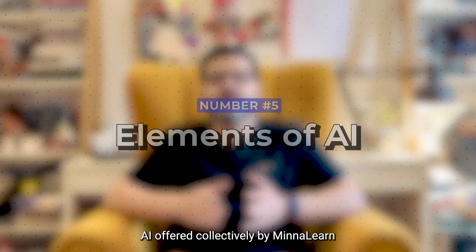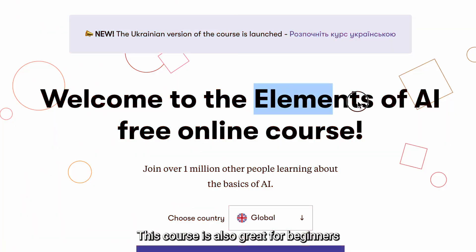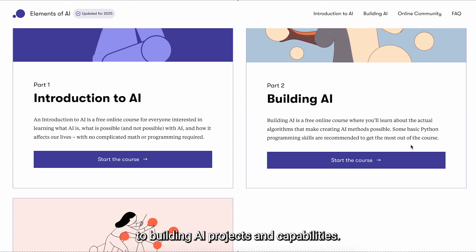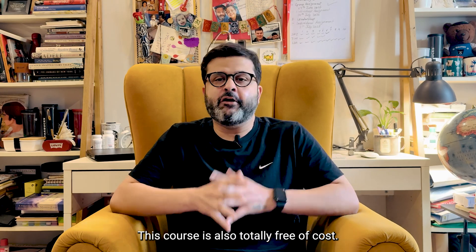Number five is Elements of AI. Offered collectively by Minnalearn and the University of Helsinki, this course is also great for beginners and covers almost everything from learning the basics of AI to building AI projects and capabilities. This course is also totally free of cost.